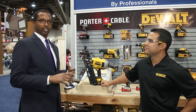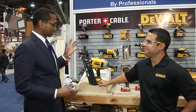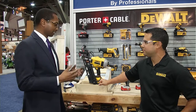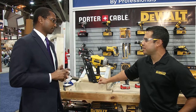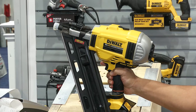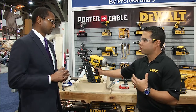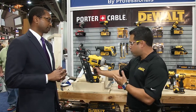Now we're at the DeWalt booth, looking at a really cool framing nailer. I'm here with Hector Vallejo of DeWalt. This is their new 20-volt max brushless framing nailer. It is the first unit out there that runs on battery only. Most cordless units in the marketplace run with gas and battery — this unit runs only on battery.